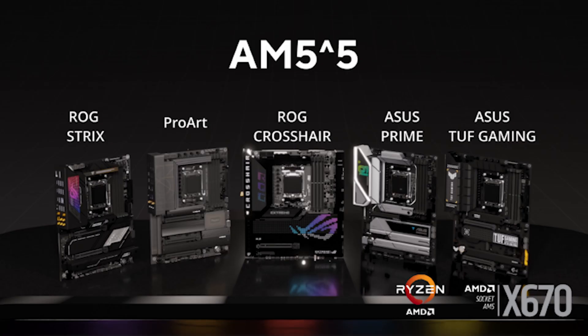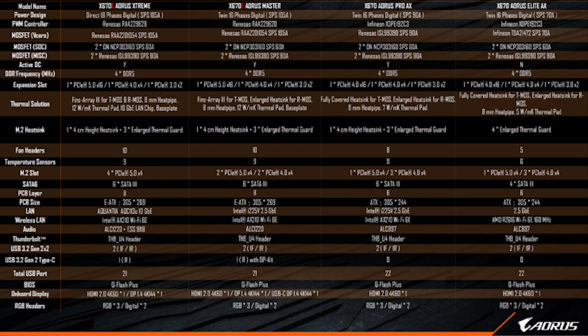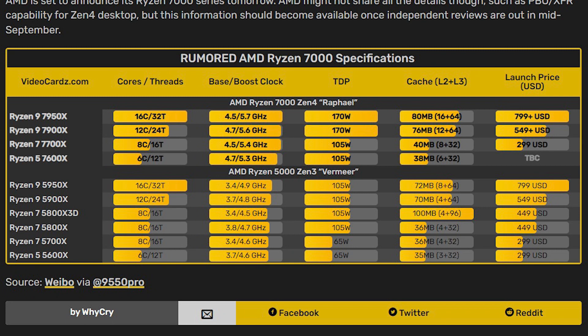ASUS, Gigabyte, MSI, ASRock, and Biostar have unveiled some of their upcoming X670 and X670E boards — no B650E or B650 boards yet. These boards will range from budget all the way up to flagships like MSI's X670E Godlike. Some of these boards are engineered to support over 1000 watts of power just for the CPU, even though the top-of-the-range Ryzen 9 7950X will only have a TDP of 170 watts without overclocking.